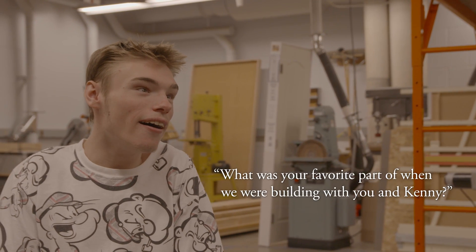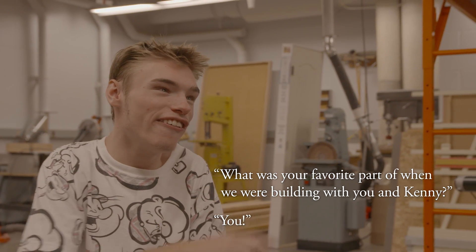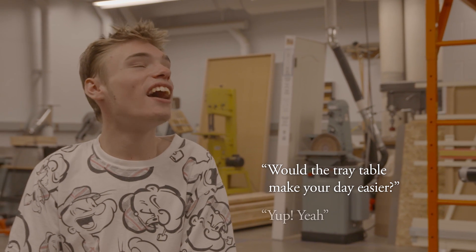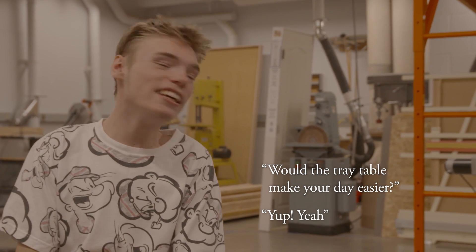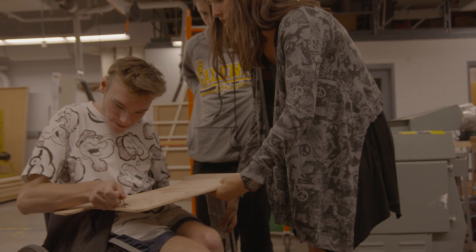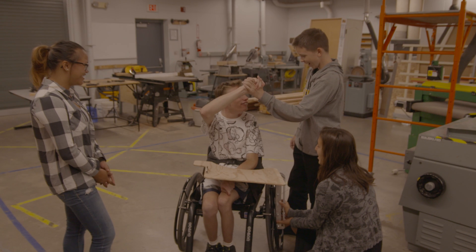What was your favorite part of when we were building with you and Kenny? 'You!' Would the tray table make every day easier? 'Yeah, maybe.' He brought his lunch on it one day and it was the coolest thing — how a little thing that we had made made his day so much better, that much easier.